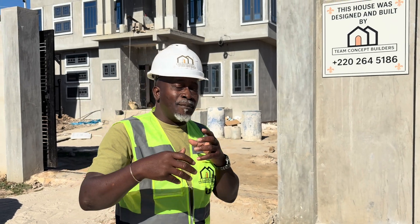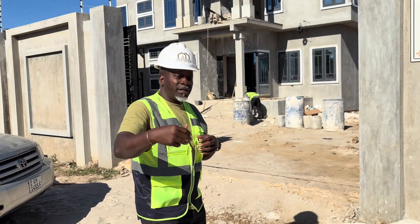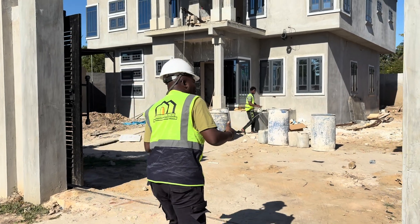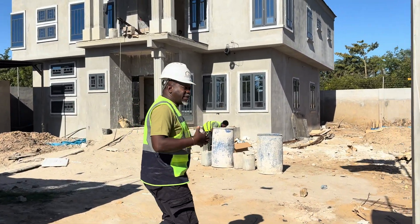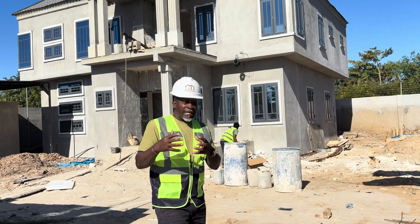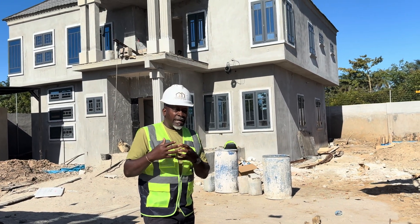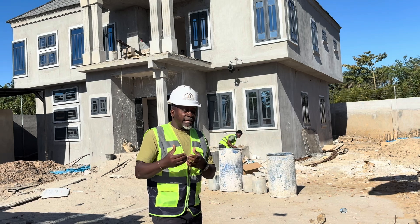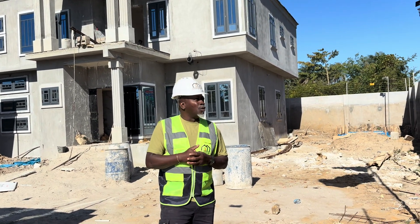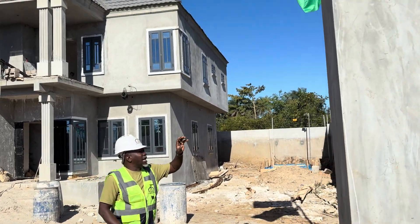That has to do with the improvement — the next thing that was done on this project. When you come in, we are doing the best we can to make sure this building is very secure — a building that any day, anytime is ready to go. But let me show you what we have right now. You can see there is an electric fence here.